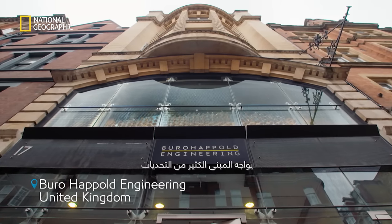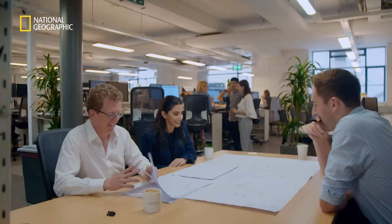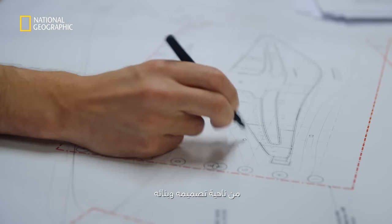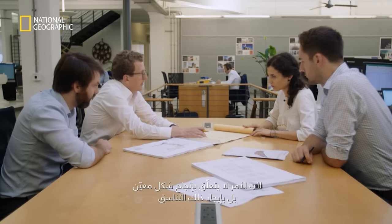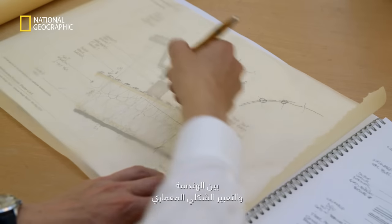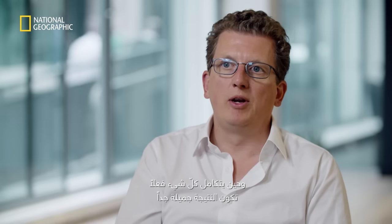The building addresses many architectural and sustainable challenges. The desert context poses a very interesting challenge for designing and constructing it. For me as an engineer, a Zaha Hadid project has always been interesting because it's not about making a shape work — it is finding that synergy between the engineering and the architectural formal expression. And when it really comes together, it becomes something very, very beautiful.